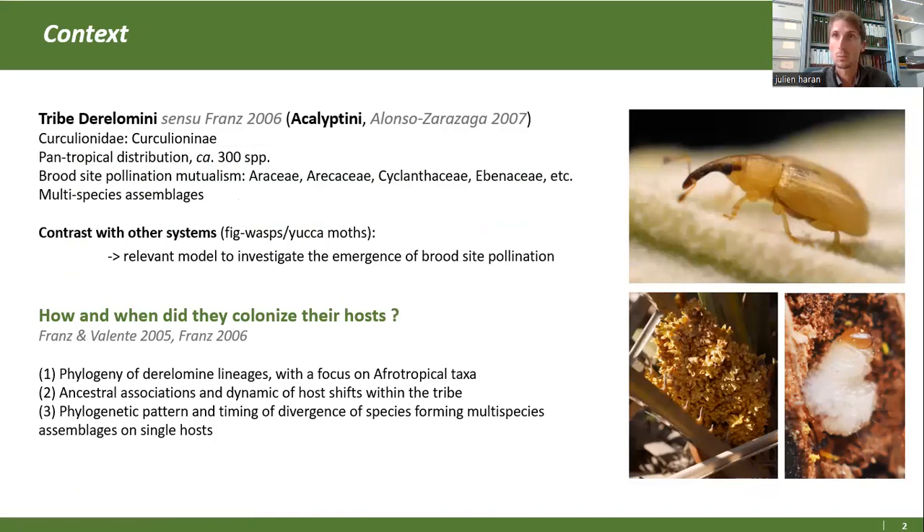Qu'est-ce que c'est qu'une relation de mutualisme de couvins ? En fait, c'est que la plante met à disposition des tissus dans lesquels se développe la larve. Et en retour, les adultes vont circuler d'une inflorescence à une autre et transporter du pollen, et du coup féconder et brasser les gènes de cette espèce. Ce sont donc des systèmes mutualistes de pollinisation.